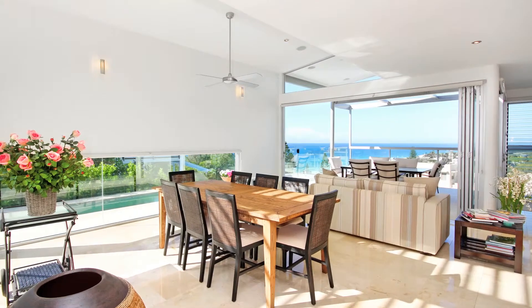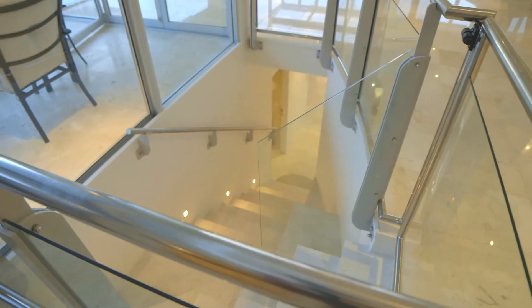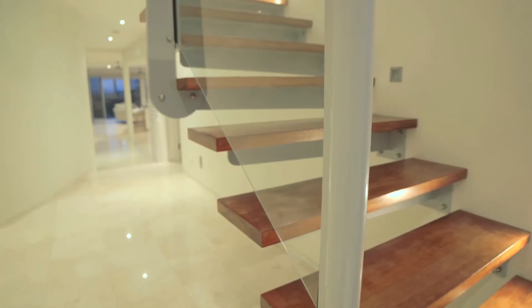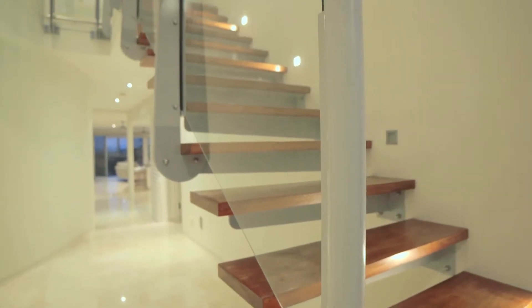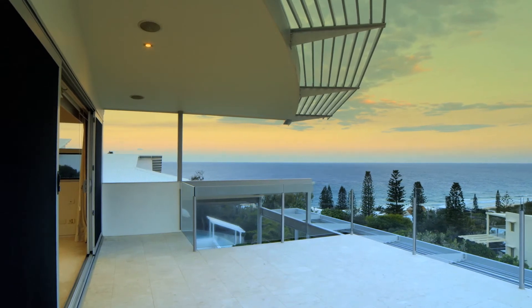This blue chip address offers 697 square metres of land and 503 square metres of living. This is a rare offering — a fine home with grandstand views of the sea, beach, and all the way down the coast.